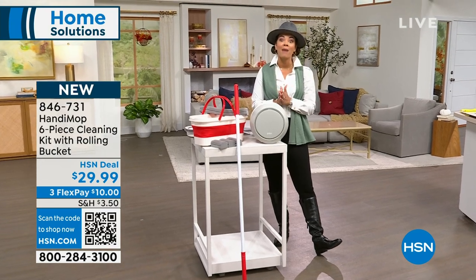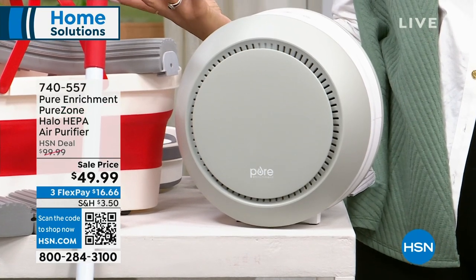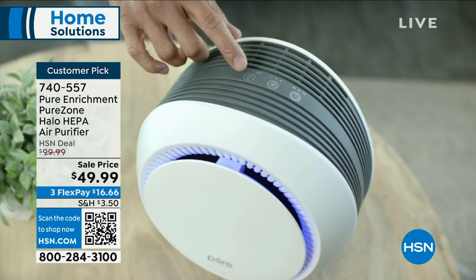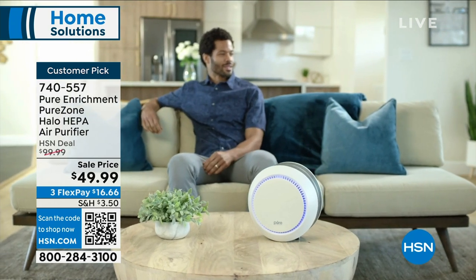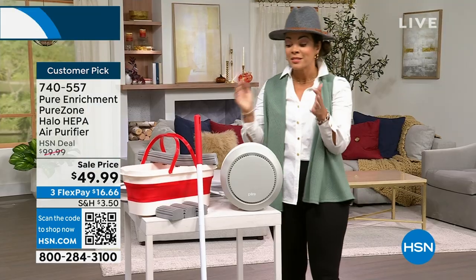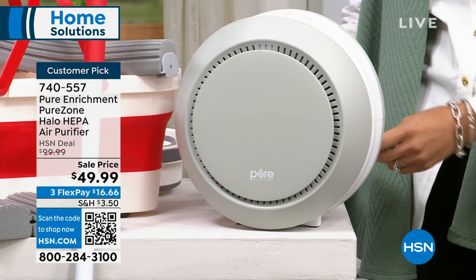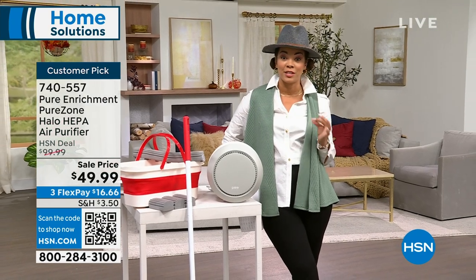Talk about something small but mighty — we always think about cleaning things we can physically see, but what about the things we can't see that our lungs are filtering out? This is from Pure Enrichment, their HEPA air purifier. HEPA is the top-of-the-line filtration system that filters out 99.97% of pollen, mold spores, dust, and dander. This is a big customer pick and it is half off — from $99 down to $49.99, about $16 and some change on flex pay.